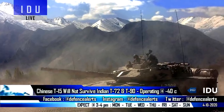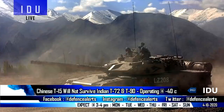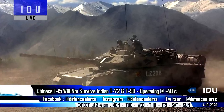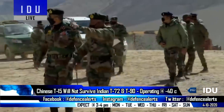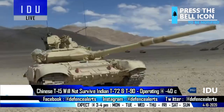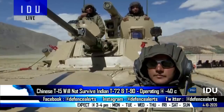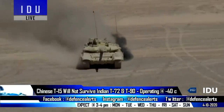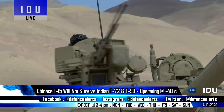China had recently tested a light tank named the T-15, and Chinese media claimed these light tanks would be more suitable for operations in mountainous regions. However, a tank commander of the Indian Army deployed at the Line of Actual Control stated that the Chinese light tanks will not survive against Indian T-90 and T-72 tanks and BMP-2 infantry combat vehicles deployed at multiple locations, which can operate in extremely cold weather conditions of minus 40 degrees Celsius.